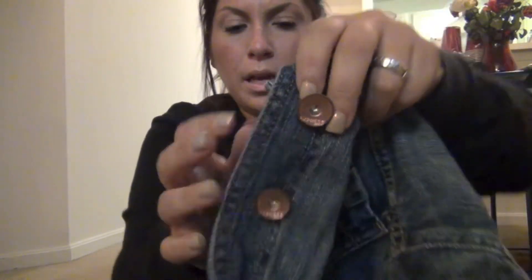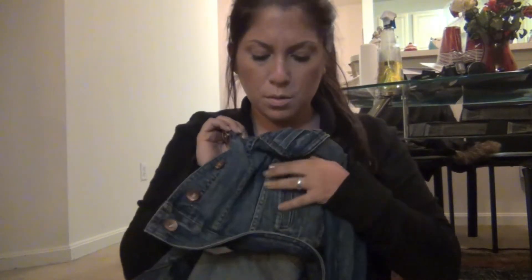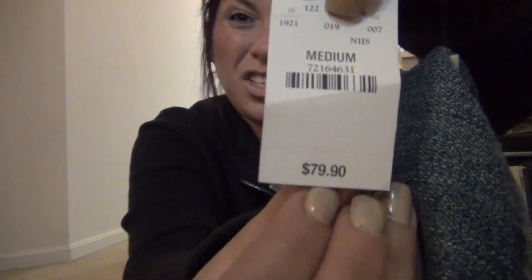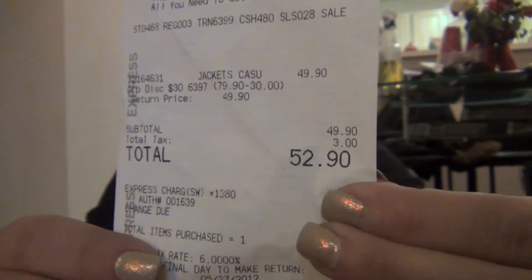I went to Express and picked up a new denim jacket. It's super cute — I love the denim color and it has these copper rose gold buttons. It has inside pockets as well as outside pockets, which I love. I got mine in a size medium. It was originally $79.80 but I had a $30 off coupon and paid $52.90. I've had the same denim jacket since seventh grade from Hollister, so I really wanted this.